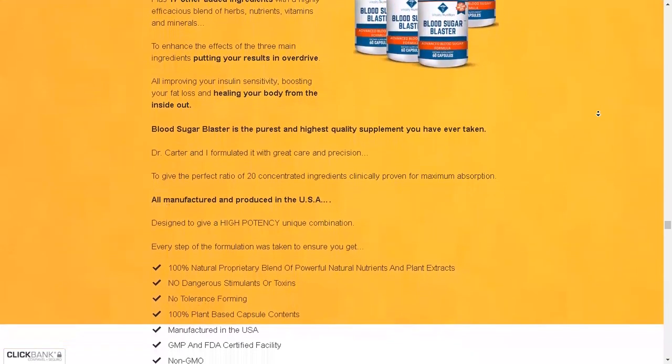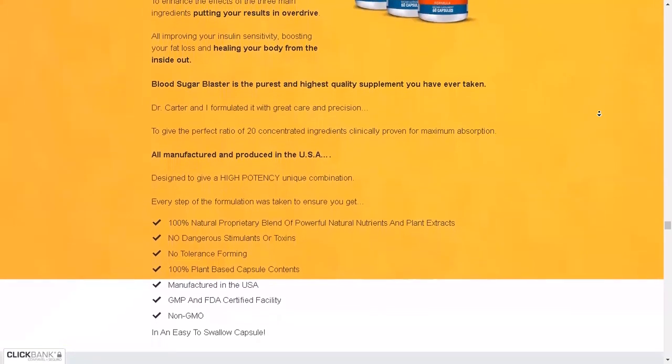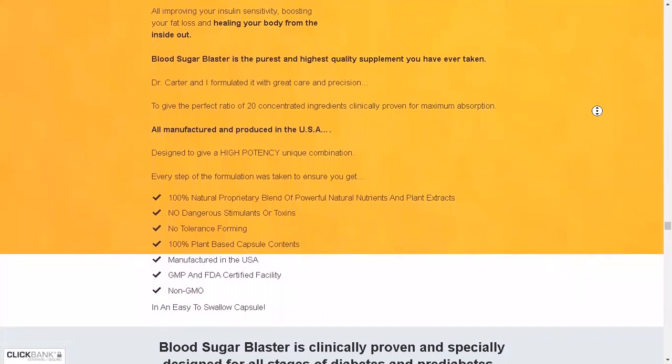The first thing you need to know about Blood Sugar Blaster is: be careful about the website where you are going to buy Blood Sugar Blaster, because Blood Sugar Blaster is only sold on the official website. To help you out, I have left the link to the official website below in the description of this video.